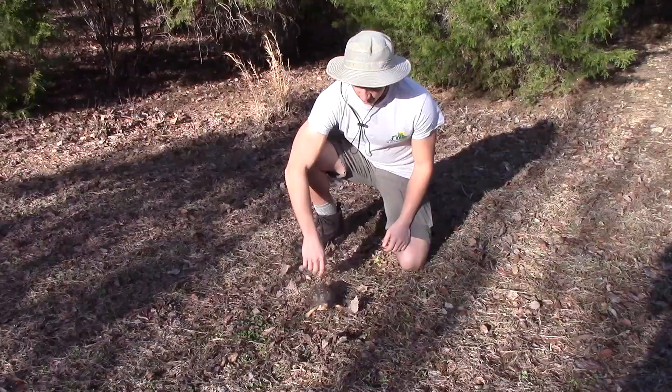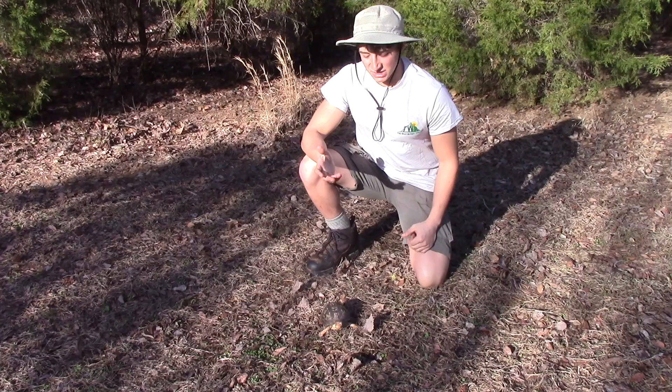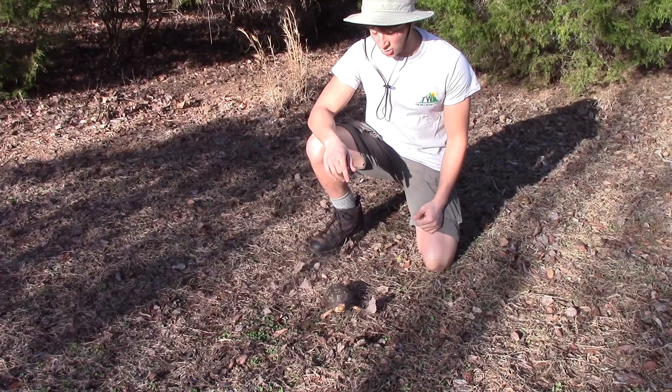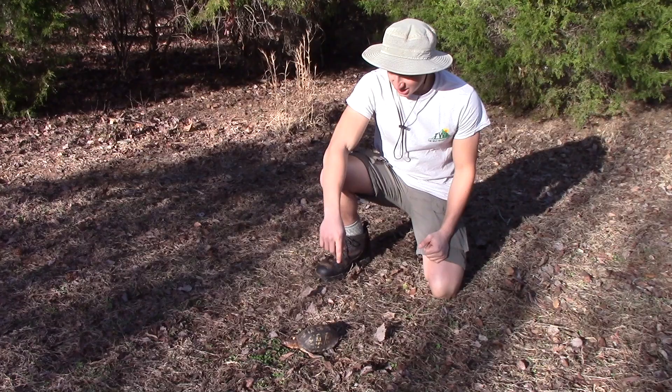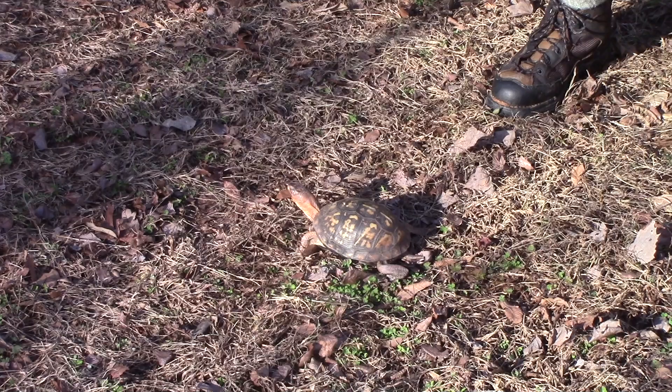Now, box turtles are probably some of the most common reptiles in North Carolina, and you see them a lot of times in backyards. You can see them in the forest and public parks. You can find box turtles just about everywhere. Now, these are land turtles. These are not aquatic turtles. You do see them walking across the land just like this quite often, and some people think that they got lost from the water and they need to put them back in a pond or something.